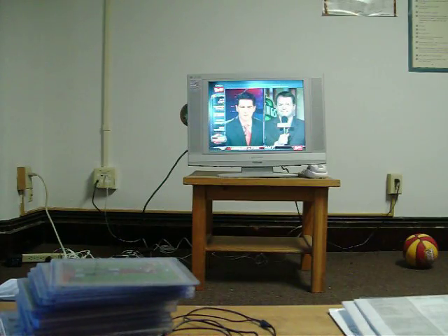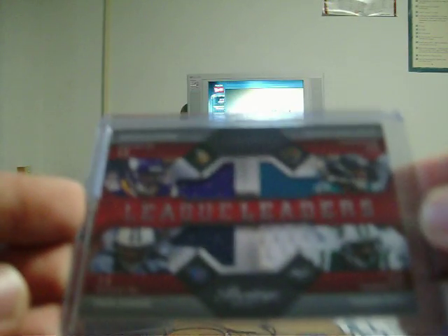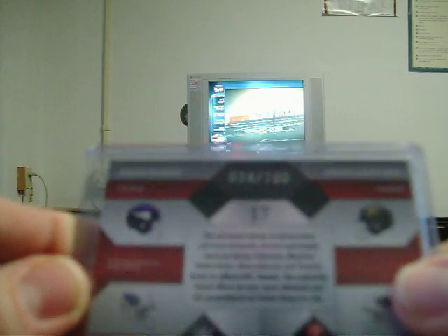The next two cards I got from 2010 Playoff Prestige: a nice quad jersey of Adrian Peterson, MJD Maurice Jones-Drew, Chris Johnson, and Thomas Jones - numbered 34 out of 100. Nice quad jersey of four extremely good running backs.